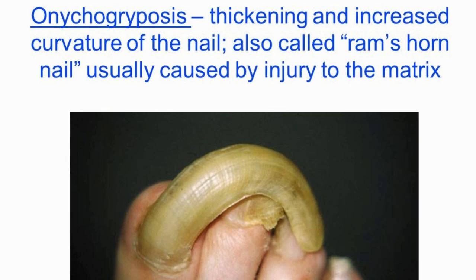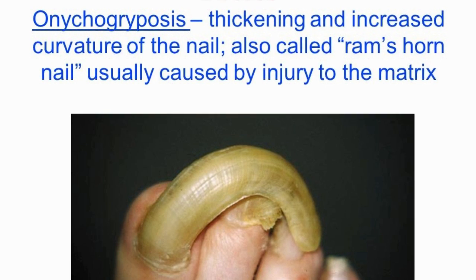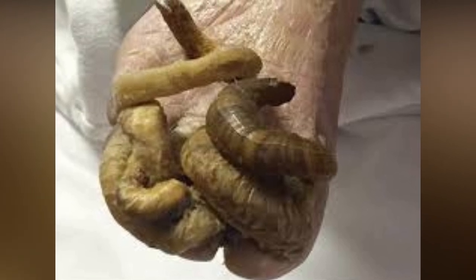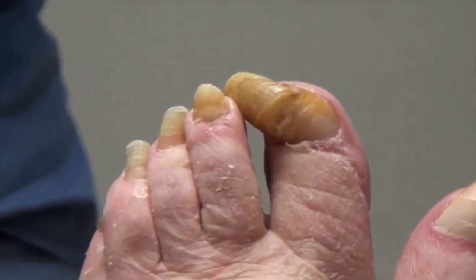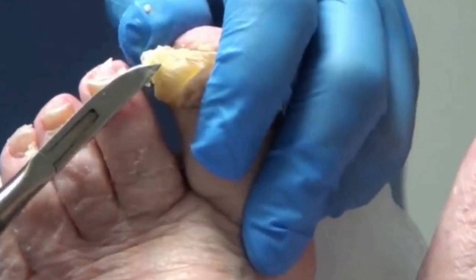Onychogryphosis mostly affects the toes, specifically the big toes. Ram's horn nails can develop at a variety of ages, depending on the underlying cause. It can be especially problematic for young adults and older adults. If you think you may have onychogryphosis, you should seek treatment.